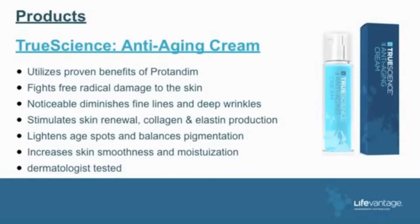If you have an argument with me, go to bigbluecalendar.com and pull up the LSU article. The cream utilizes the proven benefits of Protandim, fights radical damage to the skin, noticeably diminishes fine lines and deep wrinkles, stimulates skin renewal, collagen and elastin production, lightens age spots, balances pigmentation, and increases skin smoothness and moisturization.